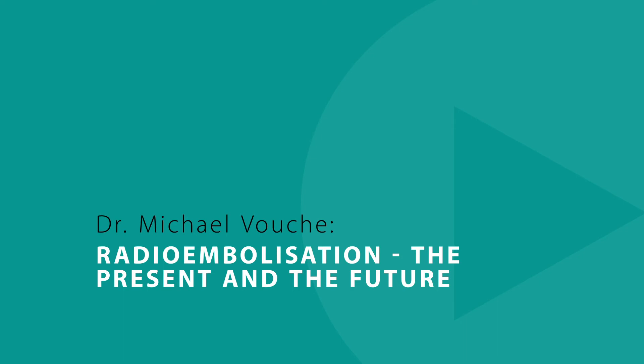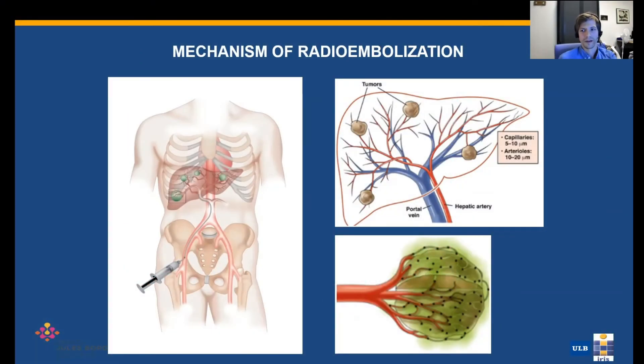Radioembolization is a little bit different than other transarterial therapies. The intent here is to inject radioactive microspheres into the liver arteries, taking into account the preferential uptake of the lesions compared to the surrounding parenchyma.